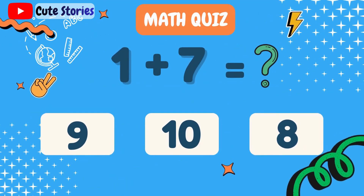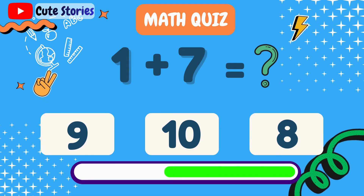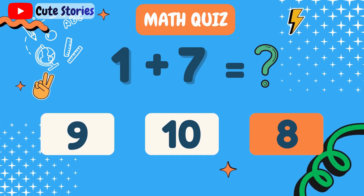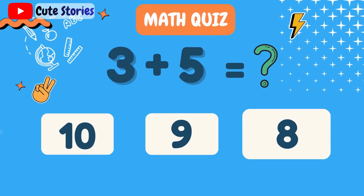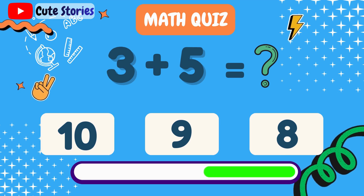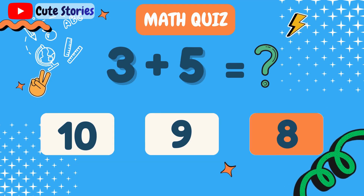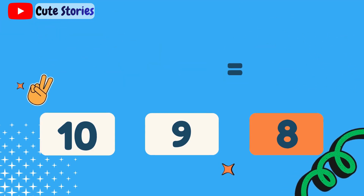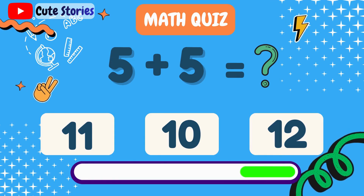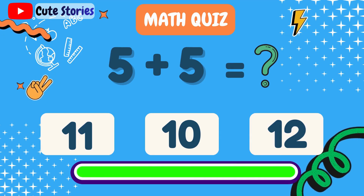What is 1 plus 7? 8. What is 3 plus 5? 8. What is 5 plus 5? 10.